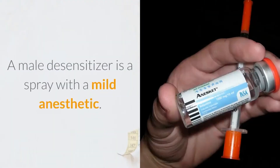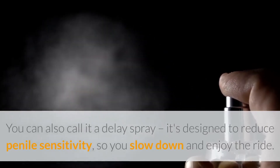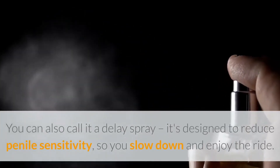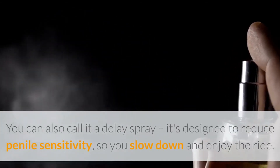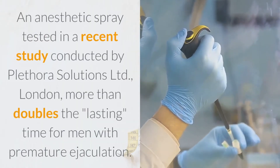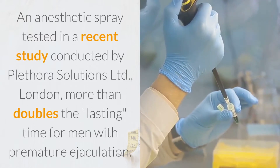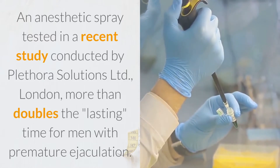A male desensitizer is a spray with a mild anesthetic. You can also call it a delay spray — it's designed to reduce penile sensitivity so you slow down and enjoy the ride. An anesthetic spray tested in a recent study conducted by Plethora Solutions Limited, London, more than doubles the time for men with premature ejaculation.